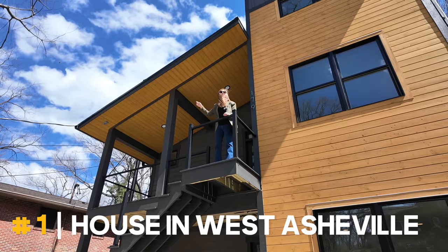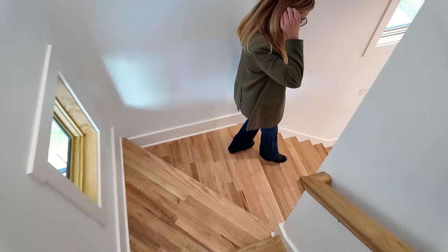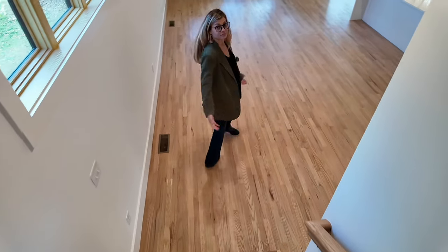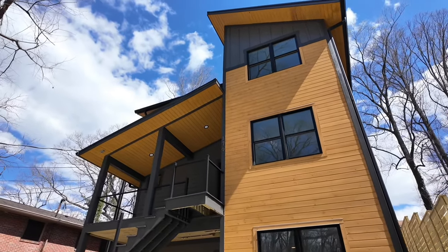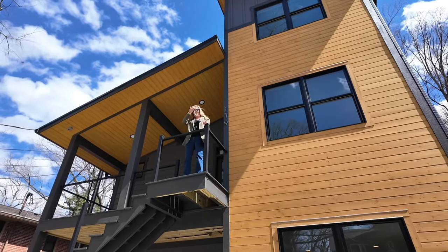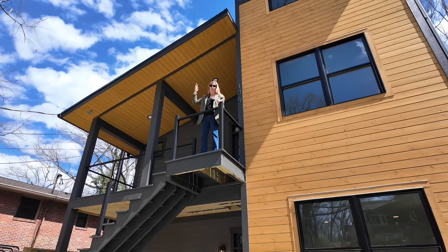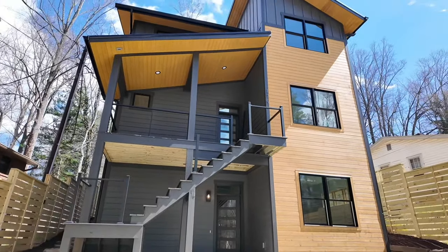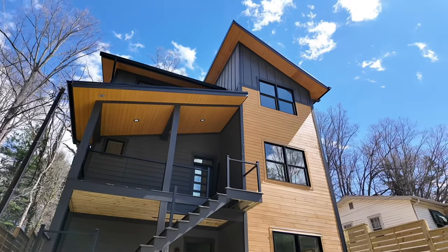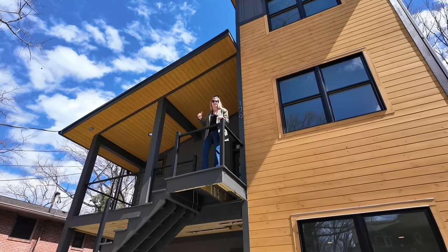Here we are in the heart of West Asheville — this is a brand new build, 2024, so it has the latest and greatest everything: insulation, kitchens, location. This house just freshly hit the market and it's a hop, skip, and a jump from everything West Asheville, really easy to get downtown too. It's a three bedroom, three and a half bath, three-level floor plan — great if you want work-from-home space, guests, or an in-law suite.